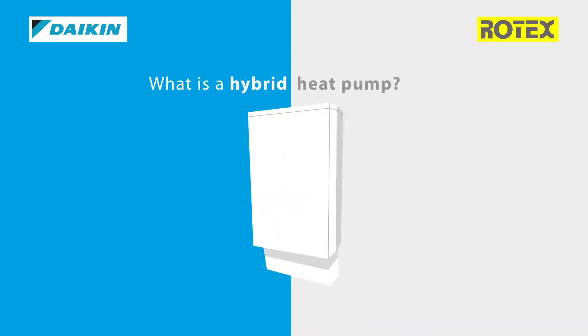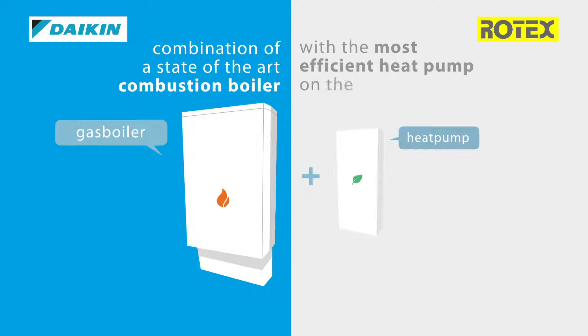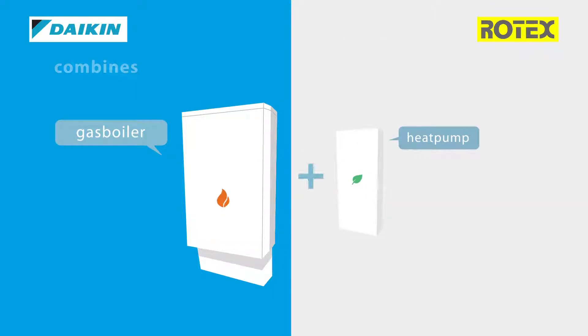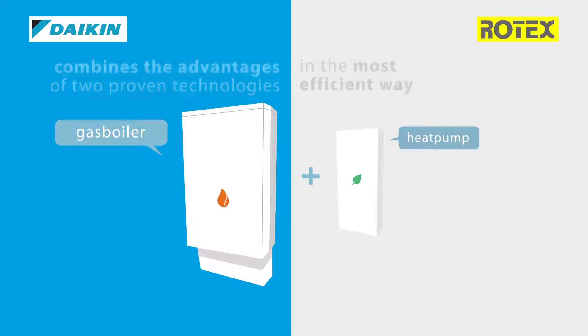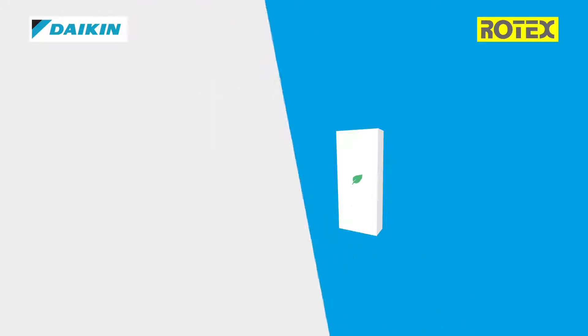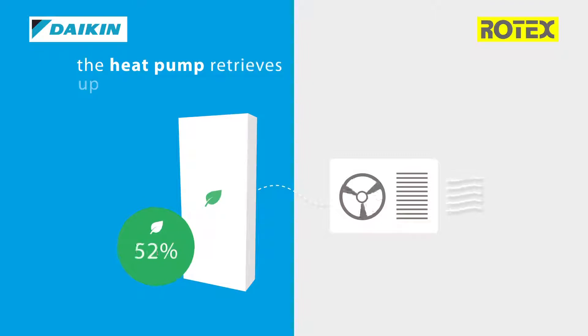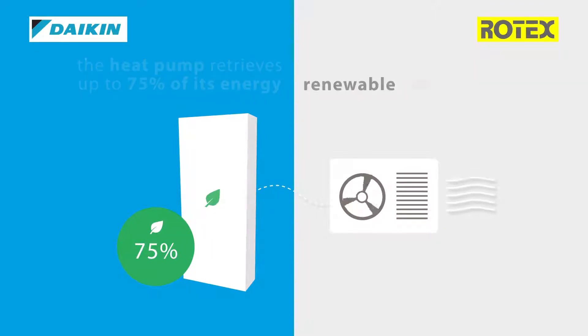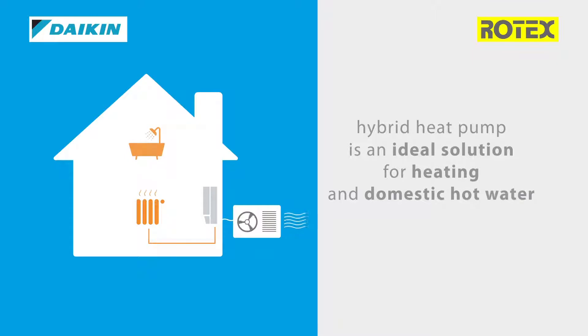What is a hybrid heat pump? The hybrid heat pump is a combination of a state-of-the-art combustion boiler with the most efficient heat pump on the market. It combines the advantages of two proven technologies, operating in the most efficient way. Both heat pump and gas boiler can work simultaneously, optimizing the efficiency of the system. Via the outdoor unit, the heat pump retrieves up to 75% of its energy, renewable and for free. The hybrid heat pump is an ideal solution for both heating and domestic hot water in any home.